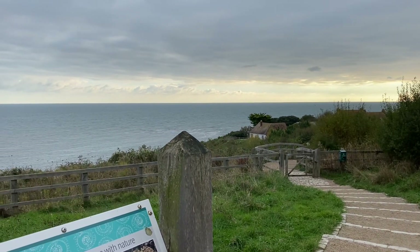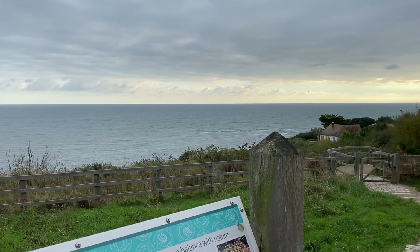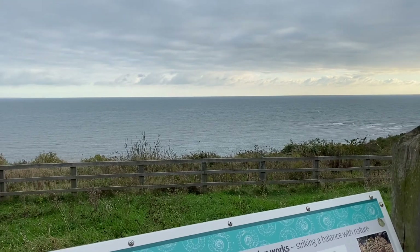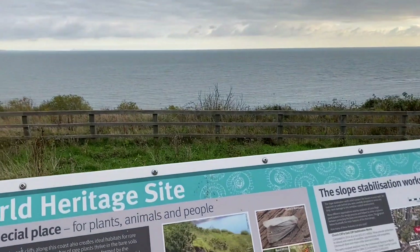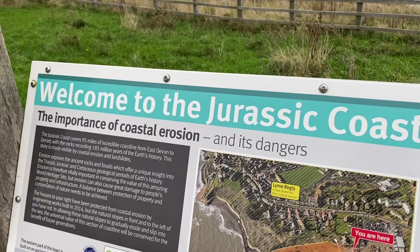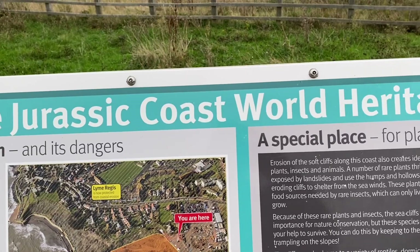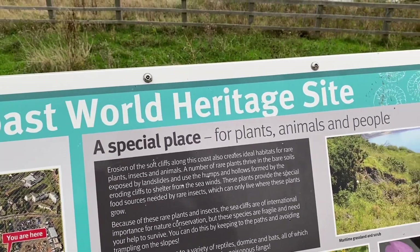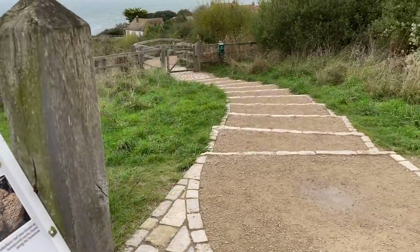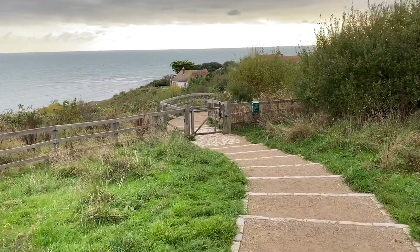We're just heading down towards Black Ven today. Some friends took footage while they were out there of a large Lyme Regis landslide that happened today. So I'll just go down and have a look at the start of the beach, look along from the new sea wall and see what's happening. It sounds pretty ominous, all that material falling down from the back of Black Ven. I've parked up at Charmouth Road car park and will go down and see what's happening on the seafront.